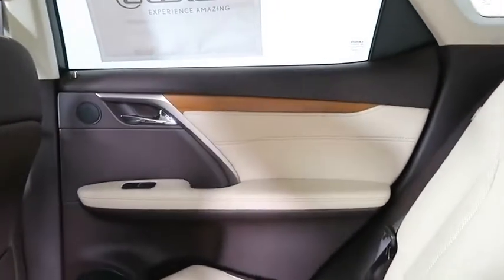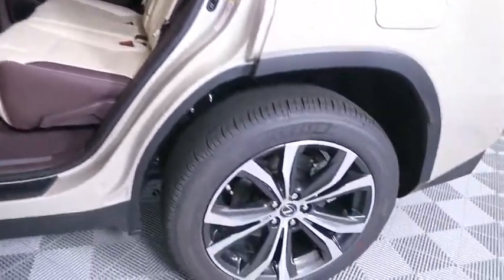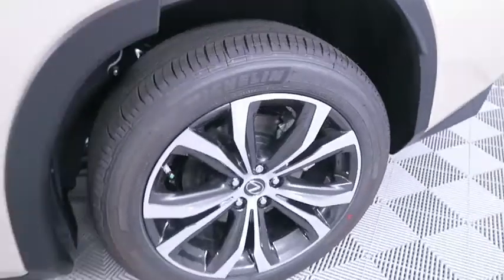Bluetooth, leather-wrapped steering wheel, adjustable steering wheel, power steering, floor mats, four-wheel disc brakes, aluminum wheels, auto-dimming rear-view mirror, keyless start, cruise control.